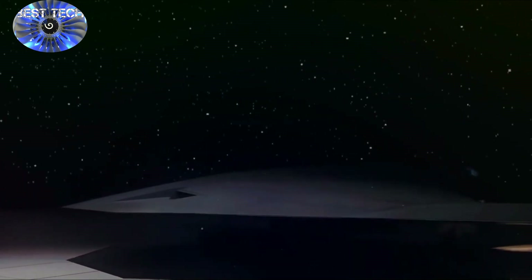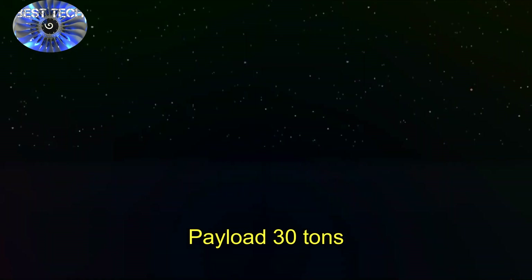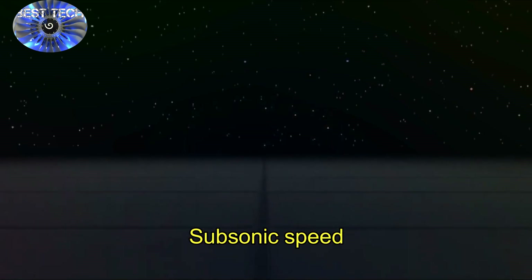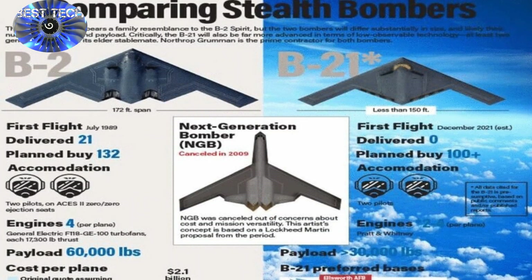More prototypes are slated to be ready for testing by April 2023, putting the bomber's production schedule on roughly the same anticipated time frame as the U.S. B-21. Interestingly, its configuration seems to parallel elements of the U.S. B-2 and emerging B-21 bombers, with some key differences.